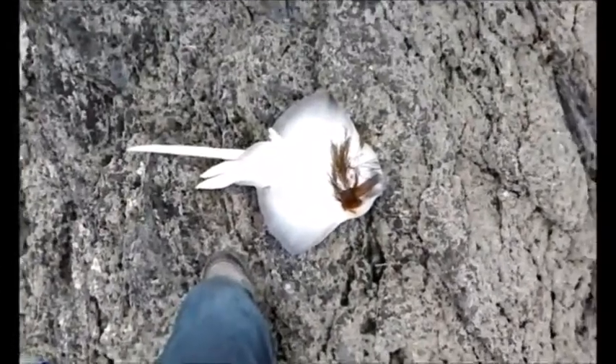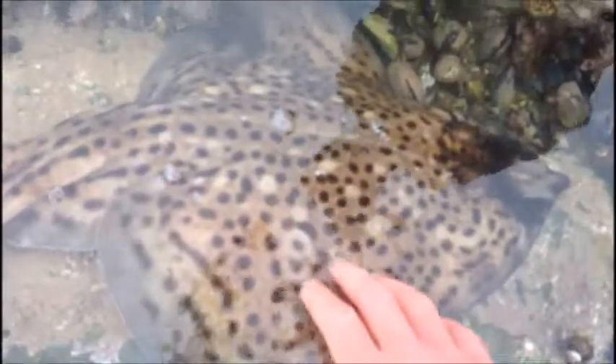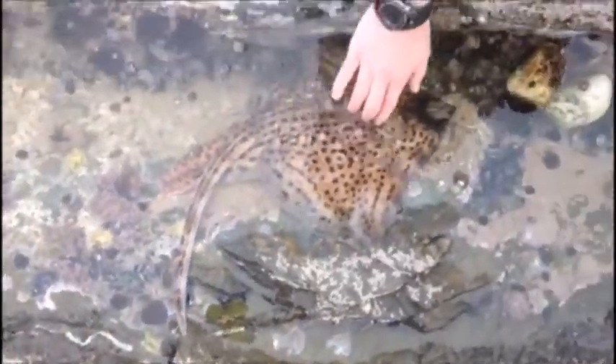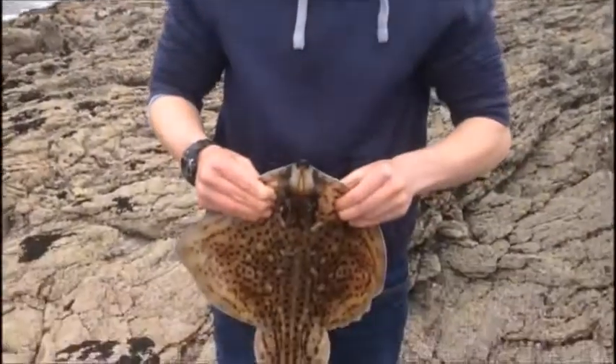We did not expect that — Finn's just reeled in, thought he had weed, and he's got a nice spotted ray! Caught by Finn on sand eel, probably his last cast of the day on double sand eel. Beautiful, beautiful ray — look at the patterns on it. We're just going to weigh it and get it back in the water. It weighed three pounds fourteen ounces. Well done Finn!